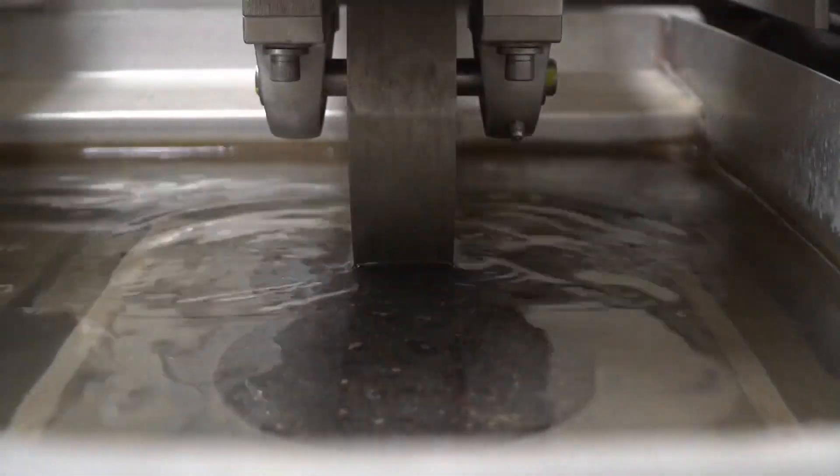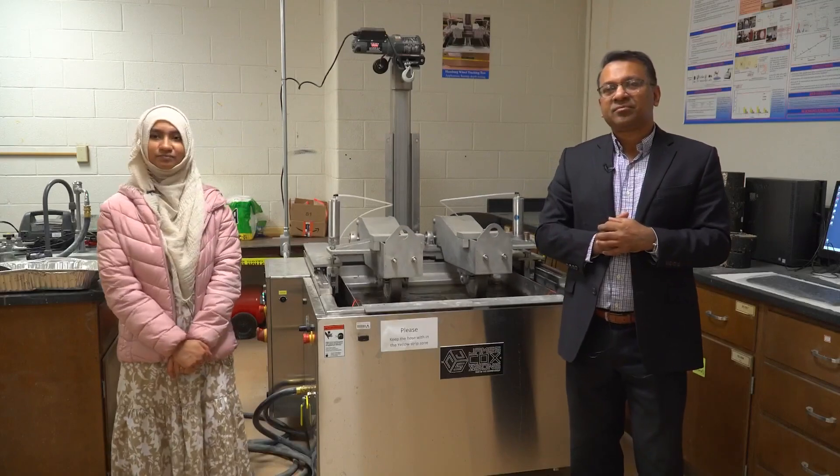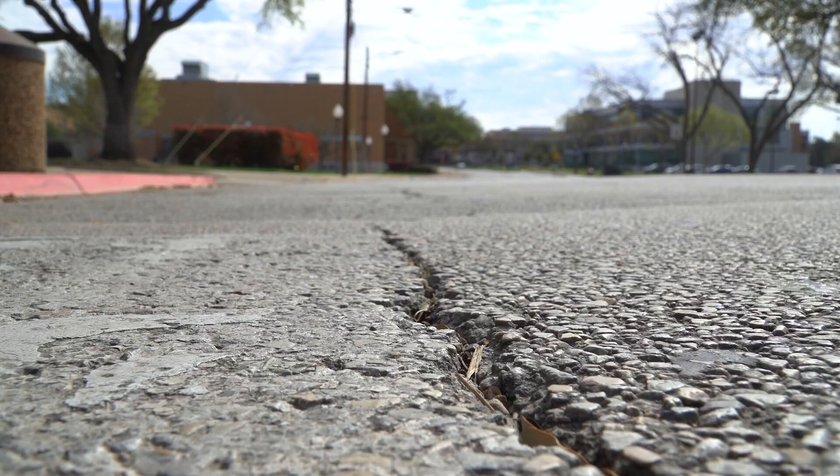This is a game changer to me for the pavement industry. Dr. Hossein and his team are paving the way to a more sustainable world. In Arlington, I'm Tiffany Liu.